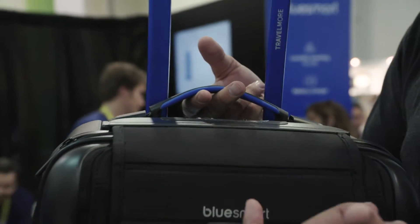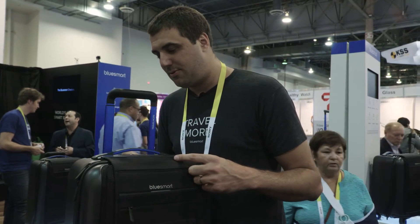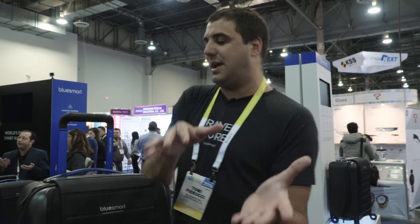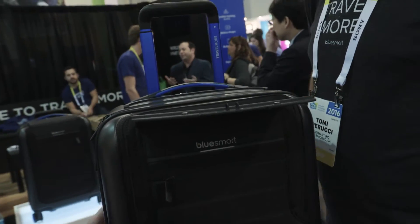And we have the built-in scale on the handle, so if you pull from here, the app will tell you the exact weight of the suitcase. Inside we have 3G for the location tracking. Everything is connected through Bluetooth, and the location tracking also includes a proximity sensor — so if the suitcase is getting away from you in the airport, you're going to know. We also have sensors inside so we can detect if someone opens the suitcase.